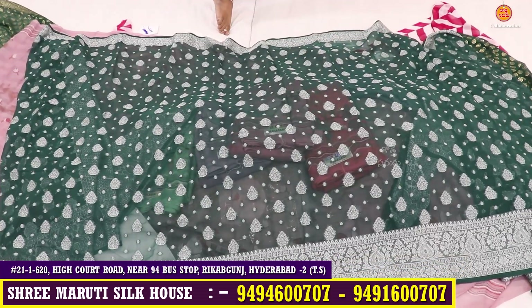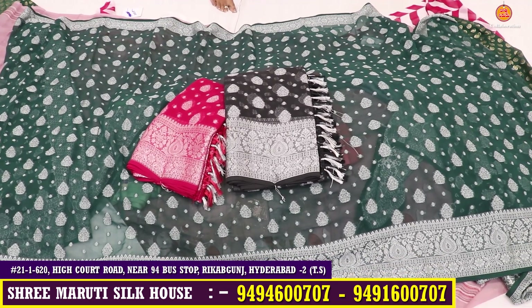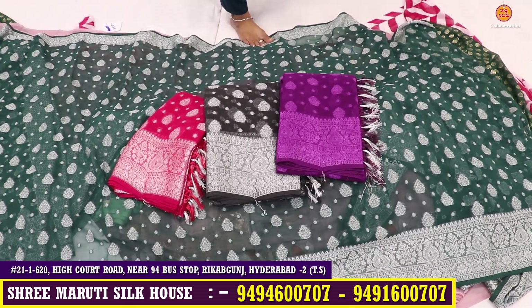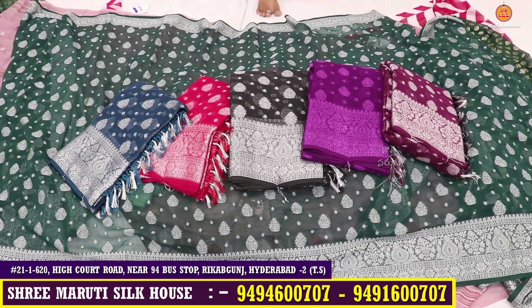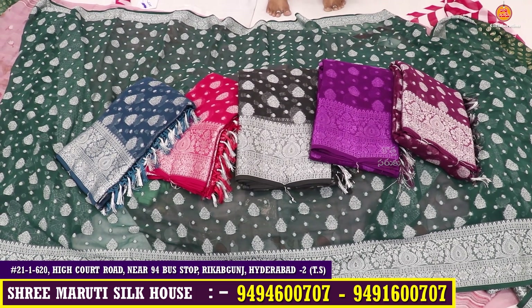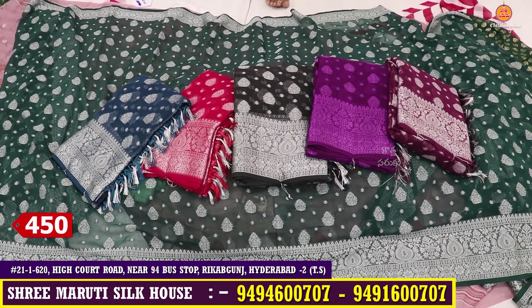It is a very different color combination — pink and grey available. It is a different color combination. Normally 600 to 650 rupees, there is great variety. But here in the Marthysilk house it is a nice offer price — only 450 rupees, as low as 400 rupees.